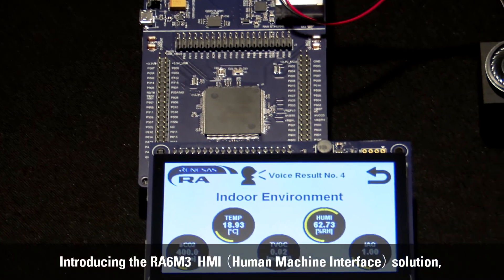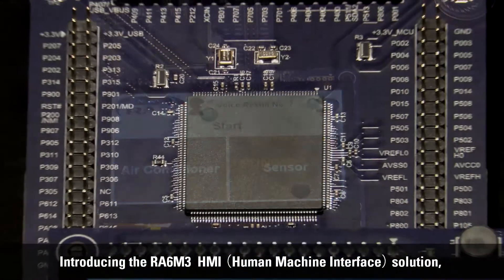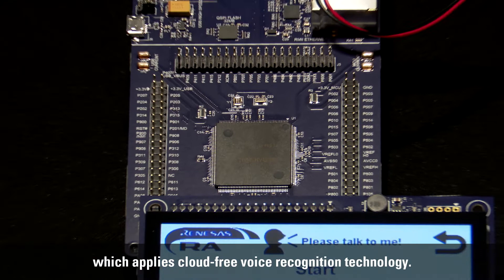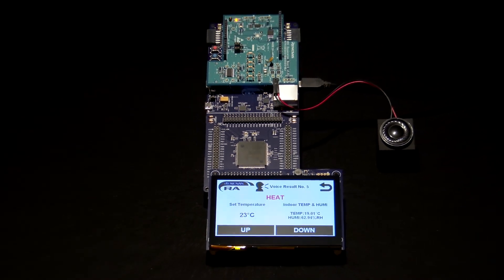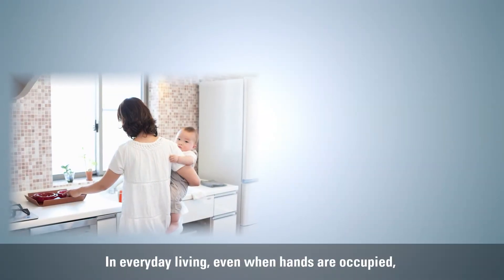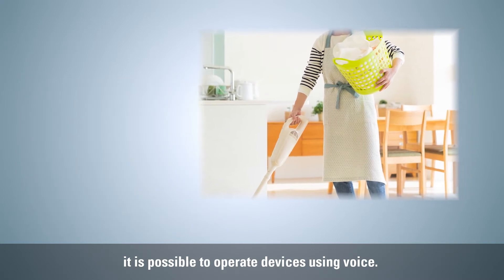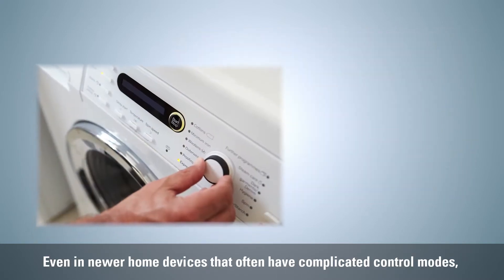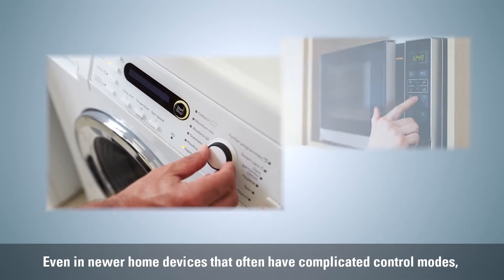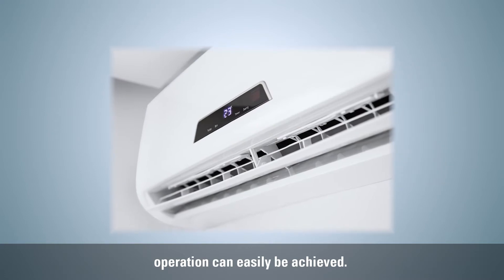Introducing the RA6M3 HMI Human-Machine Interface Solution, which applies cloud-free voice recognition technology. In everyday living, even when hands are occupied, it is possible to operate devices using voice. Even in newer home devices that often have complicated control modes, operation can easily be achieved.